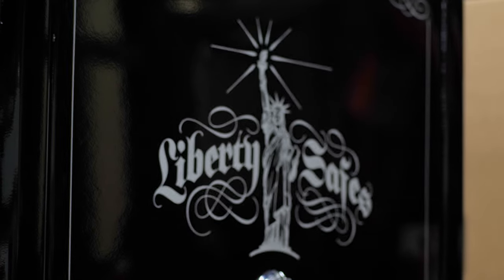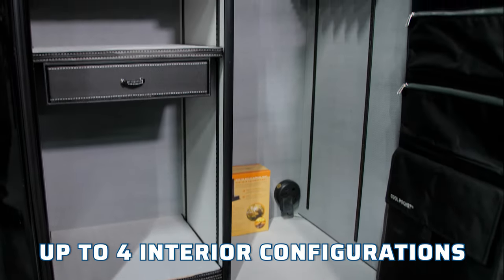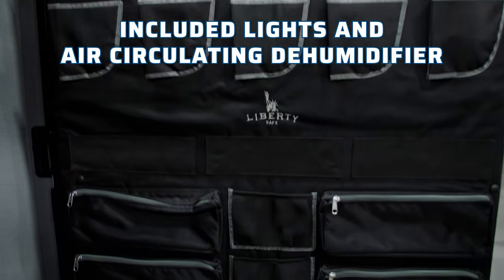Coming in your choice of color, hardware options, and up to four interior configurations, it also includes lights and an air-circulating dehumidifier.